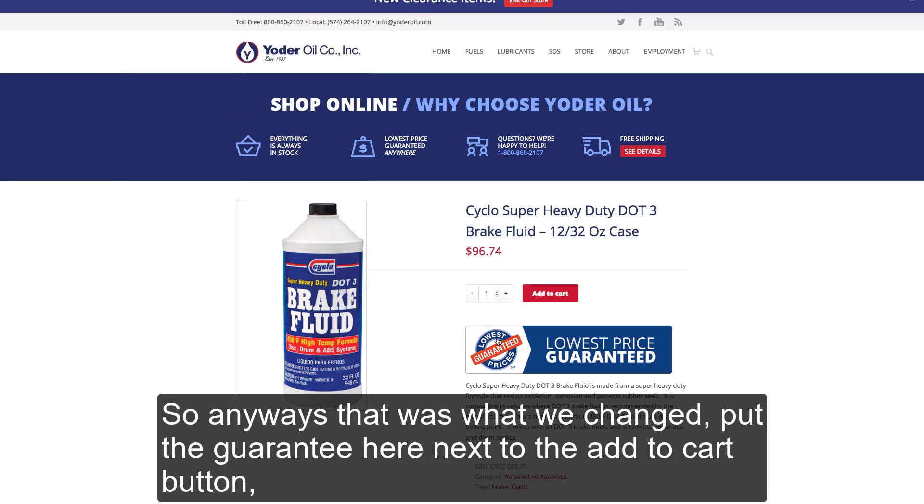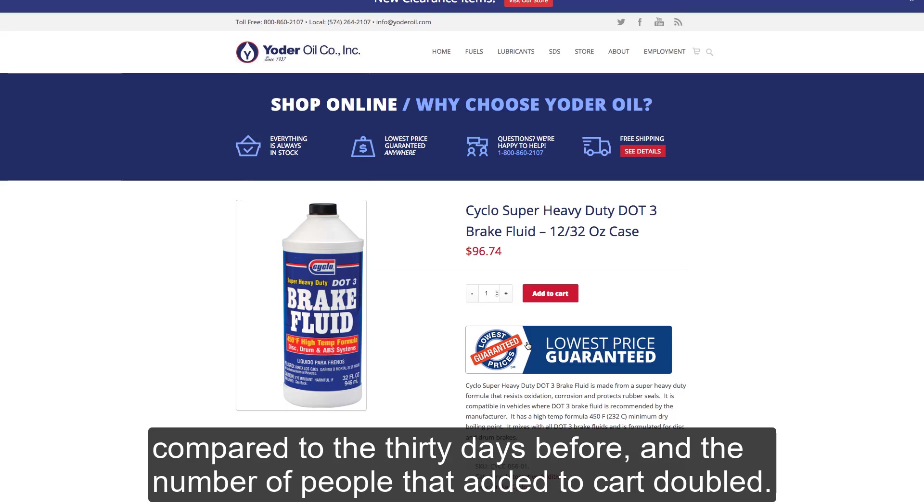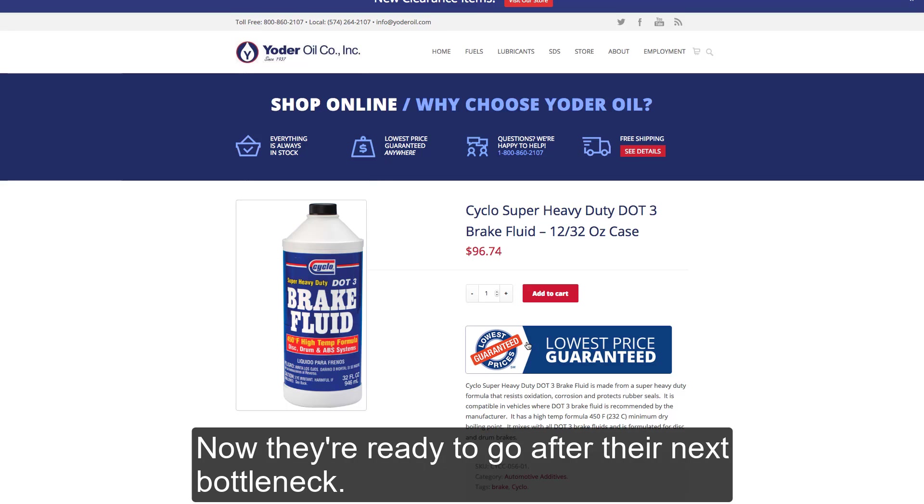That was what we changed — put the guarantee right next to the add to cart button. And the next step was to measure it. We measured 30 days after that change compared to the 30 days before, and the number of people that added to cart doubled. And now they're ready to go after their next bottleneck.